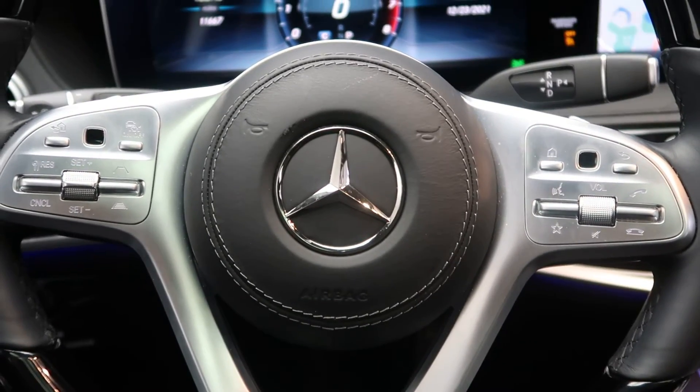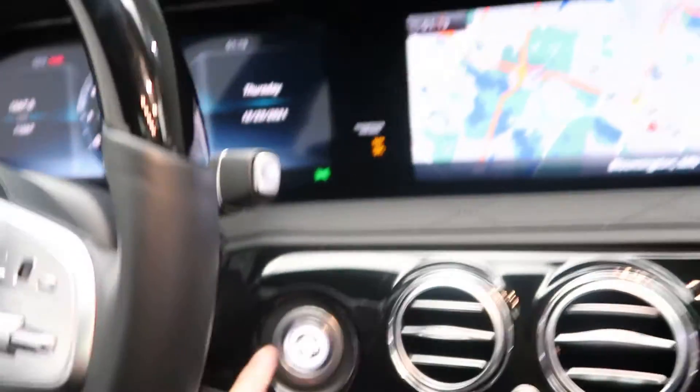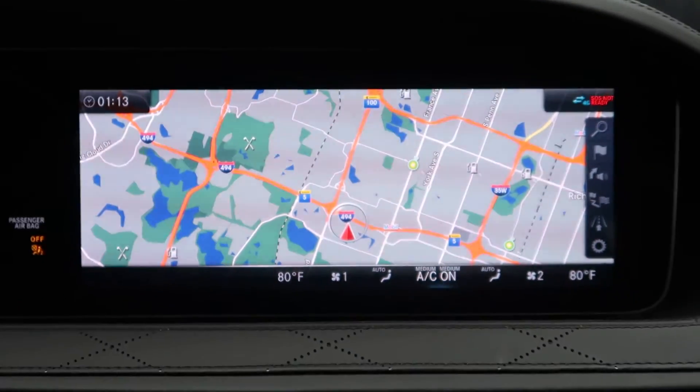Smartphone integration with Android Auto and Apple CarPlay, touchpad steering wheel controls, paddle shifters for extra performance, and push start ignition.